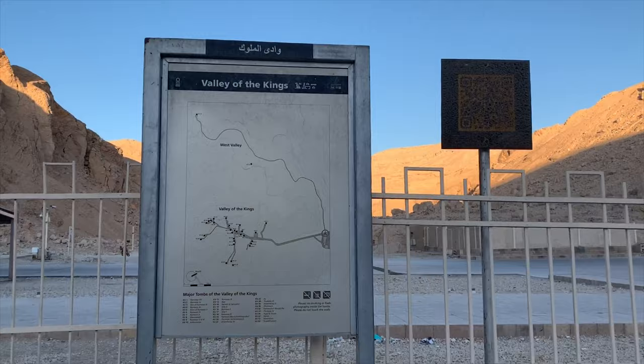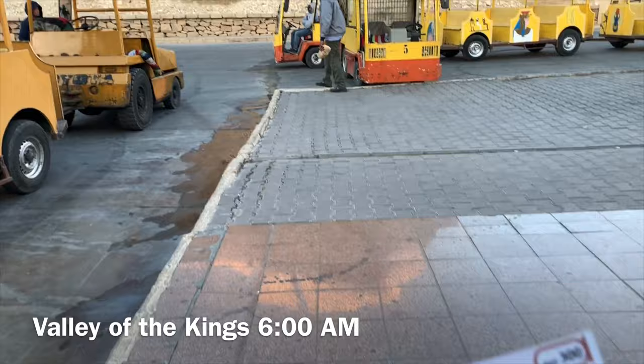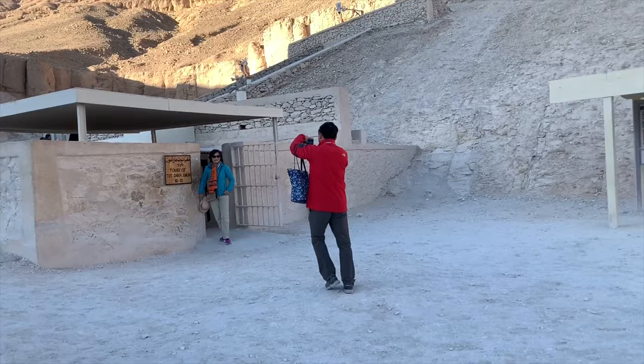We are at the Valley of the Kings, the most expansive archaeological site. We are going inside King Tut's tomb. It costs an extra 300 Egyptian pounds, but you can see his mummy. Here is King Tut's tomb.